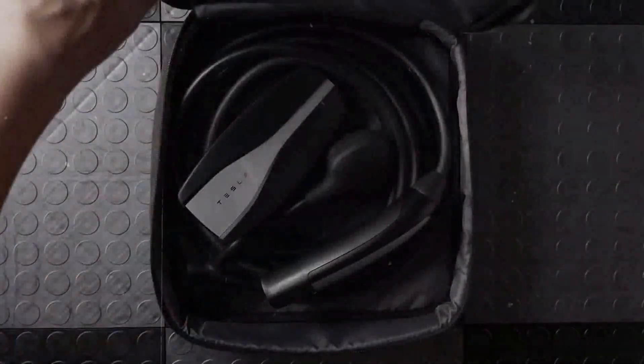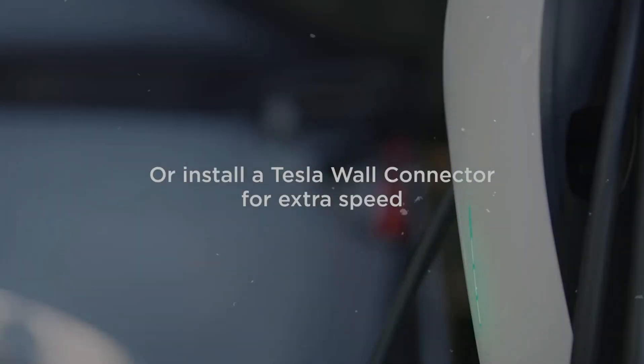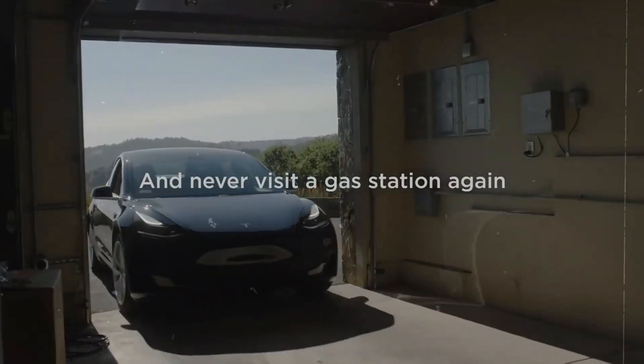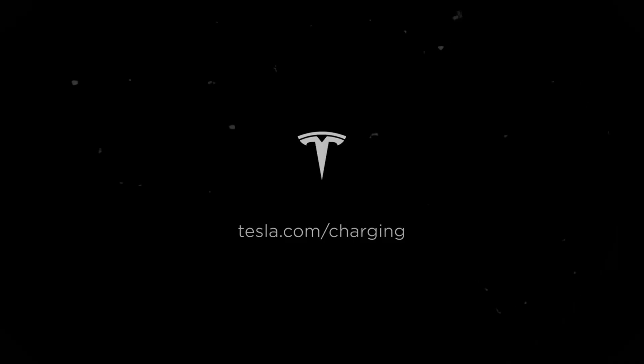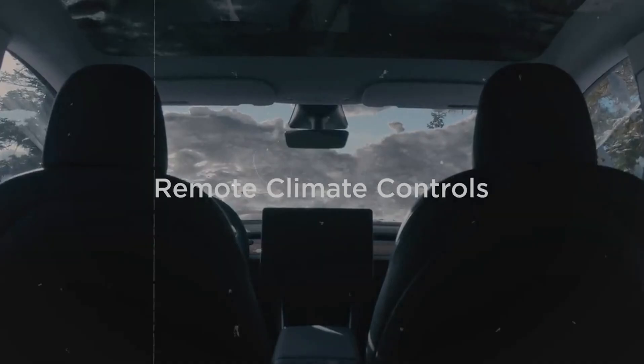It's not just a gentle breeze — it's efficient cooling that will make you wonder how you ever lived without it. You know that feeling of relief when you walk into an air-conditioned room on a hot day? Now you can have that feeling whenever you're driving, thanks to the ventilated cooled seats. It's truly a lifesaver on hot summer days and will completely transform your driving experience.